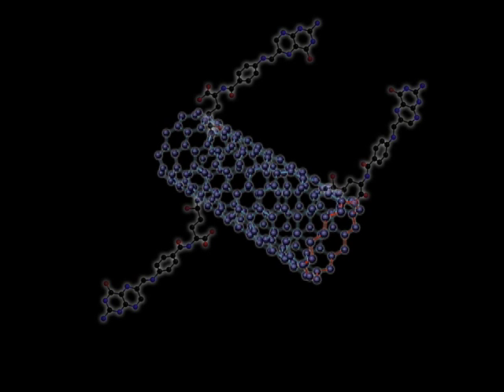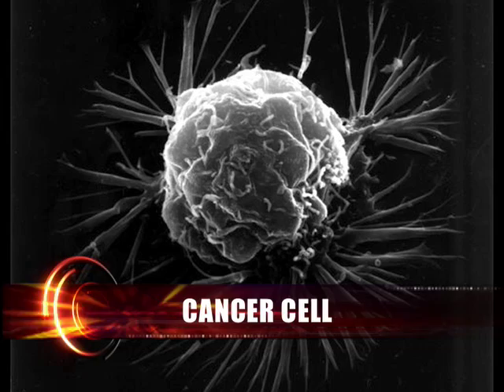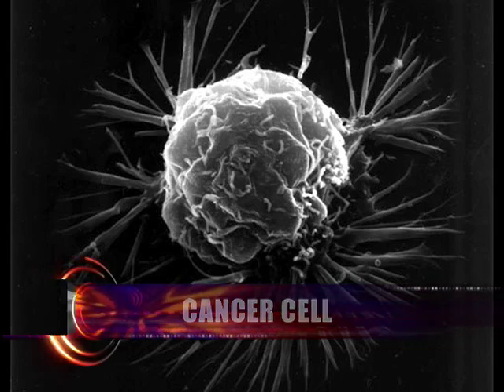The team coats carbon nanotubes in the B vitamin folate, also called folic acid. In that way, they can fit the nanotubes to the numerous folate receptors present on cancer cells.